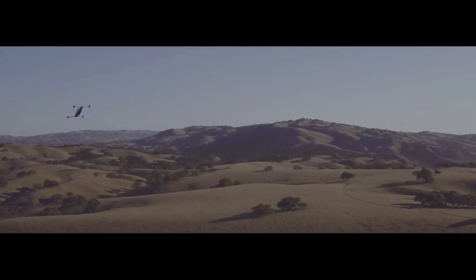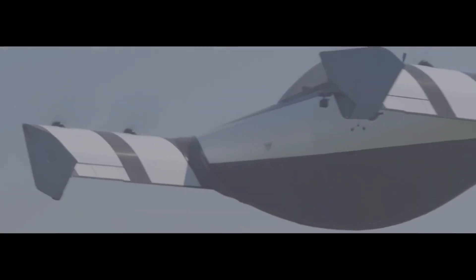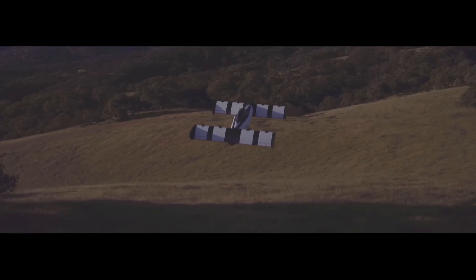For the time being, the United States Air Force is testing the Blackfly. To purchase a Pivotal Blackfly, prices begin at $190,000.